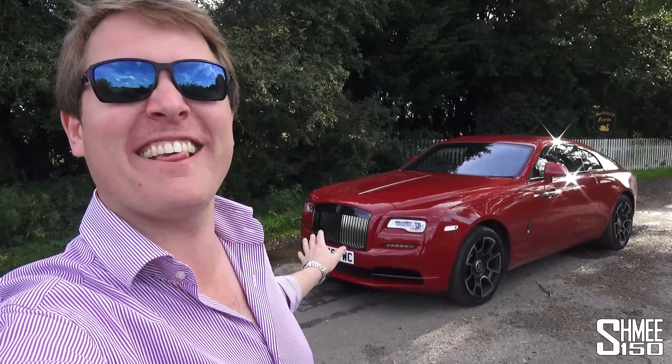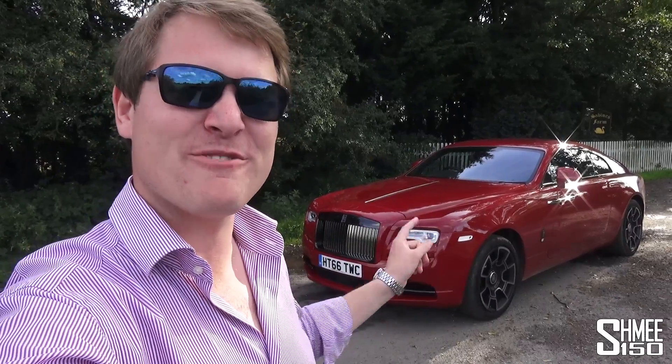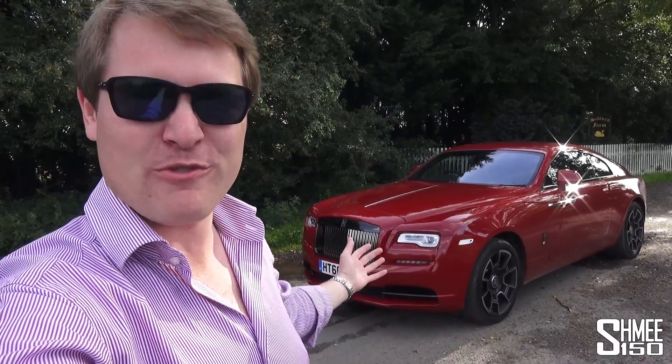Hi guys, I'm Shmee, and today you join me exploring the beautiful British countryside to take a look at a car that might not necessarily be right now in its natural habitat, but this is a car I have always really rather liked. Today I'm going to get to know a little bit more about it, showing you around it and taking it for a first drive — because of course this is the Rolls-Royce Wraith Black Badge.